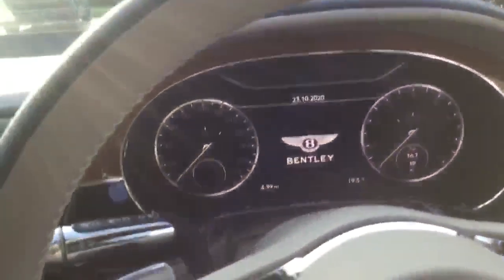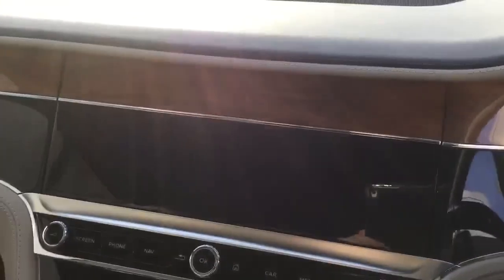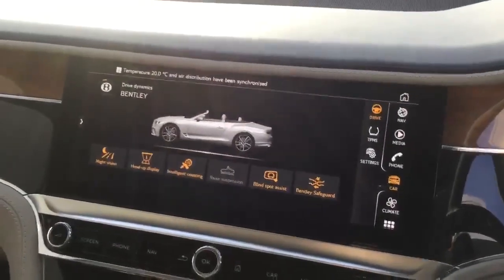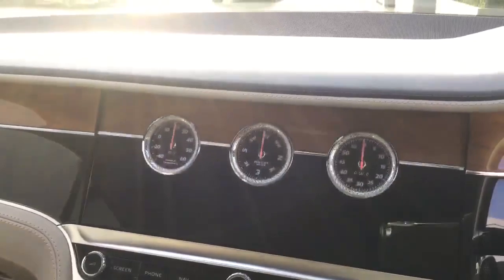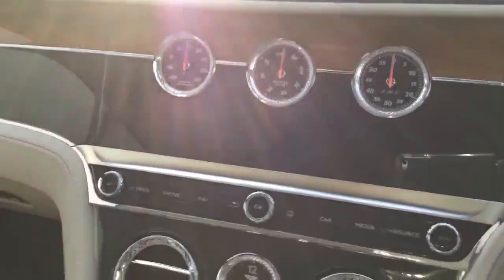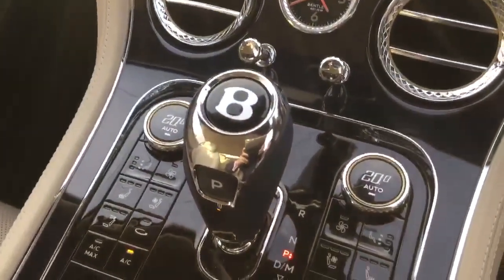Jumping into the car, there's a full digital display and also the rotating display, which provides the infotainment system, and additionally the three analogue clocks showing outside temperature, compass and lap timer. Piano veneer runs through the lower part of the interior, with diamond knurling to the vents.